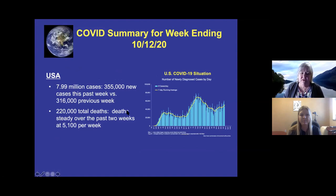In the U.S., there are close to 8 million cases, with 355,000 new cases this past week compared to 316,000 the previous week — so that is increasing. The graph shows we're starting to go back up again, though whether this is the beginning of a fall or winter outbreak isn't clear yet. There have been 220,000 deaths, running at a steady 5,100 deaths per week over the past two weeks.